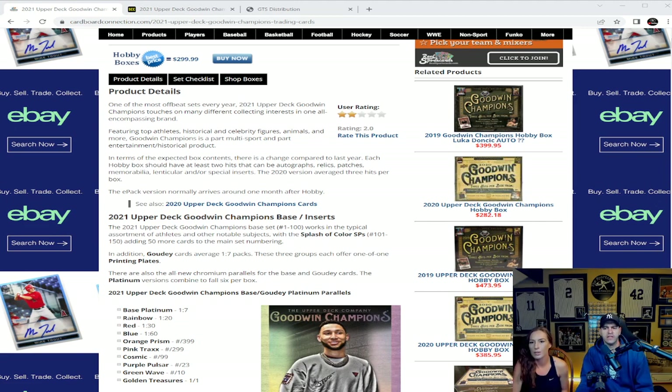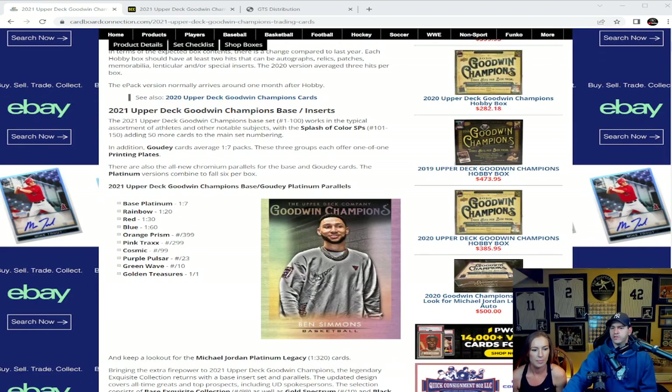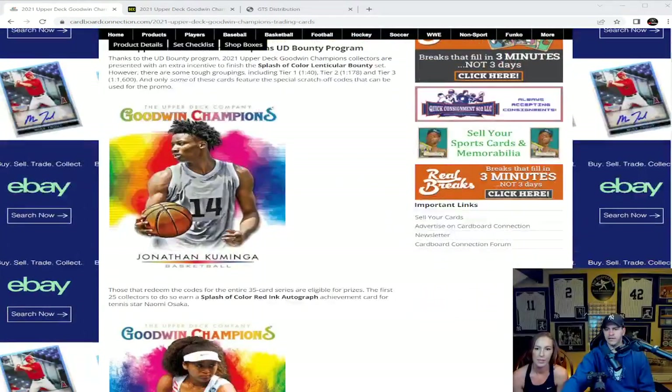A lot of years you can also pull LeBron. I was going over the checklist before I started the video and I did not see LeBron on the checklist — I'll look a little deeper later. If I'm wrong about that, please correct me in the comments. The Goodwin Champions base Gaudi platinum parallels go: base one in seven packs, rainbow one in twenty, red one in thirty, blue one in sixty, orange prisms numbered to thirty-nine, pink to twenty-two ninety-nine, cosmics numbered to ninety-nine, pulsars at twenty-three, green waves to ten, and golden treasures are one-of-ones.